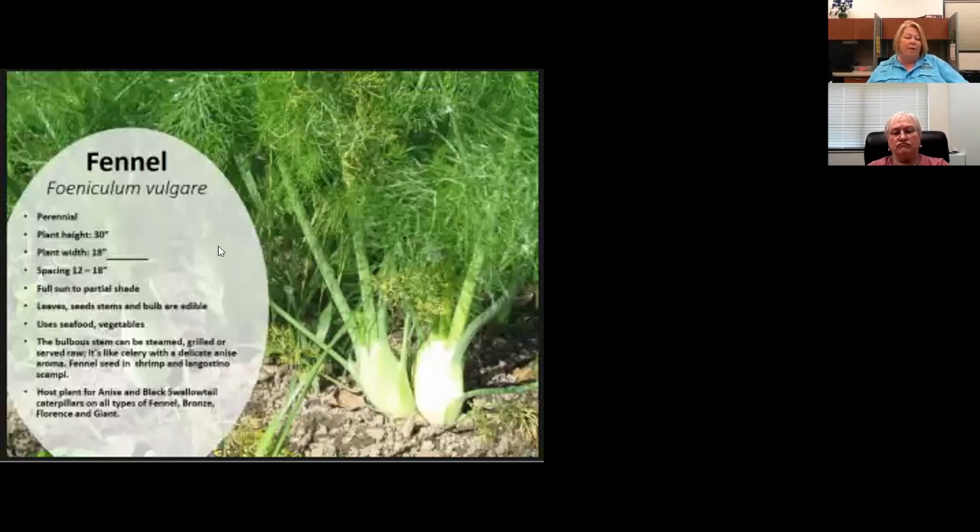Here's bulb fennel — this Florence fennel variety we sell. If you're trying to get the bulb, you'll need to plant it in the fall. It will bolt during our hot summers and will not form the bulb. So if you want a bulb, plant it in the fall.